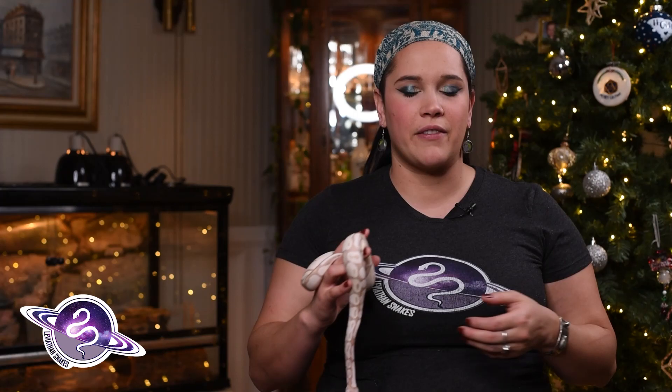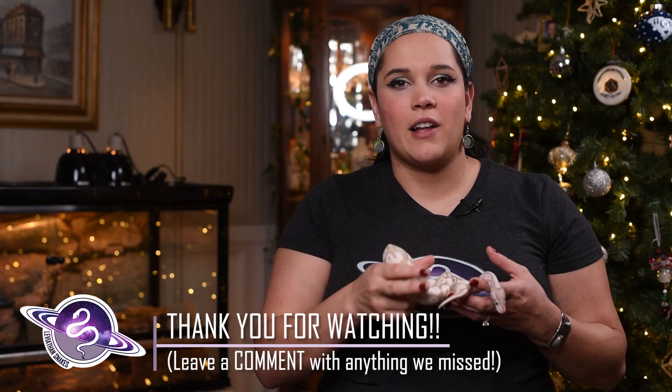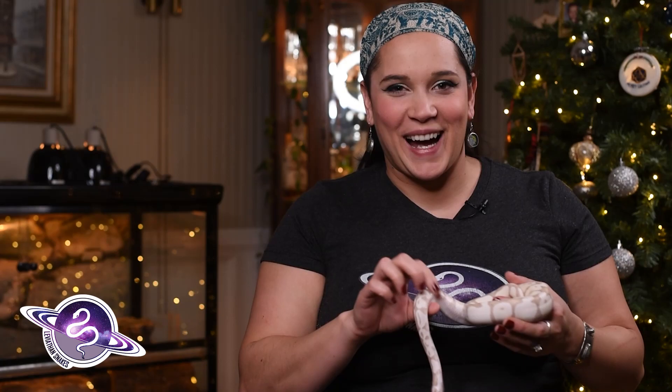We haven't had any experience with respiratory infection — at one point we thought one of our snakes had one because of the way he was periscoping and had some saliva in his mouth, but we think it was because he'd had a bath that day. Hopefully this video has helped you if you're interested in purchasing a reptile off of Morph Market. If you have any additional questions, feel free to drop them in the comments or send us a message. We're on Instagram at Leviathan.snakes — we respond to all our DMs. Please like and subscribe, follow us on Instagram, let us know if you want a sticker, and thanks for watching!